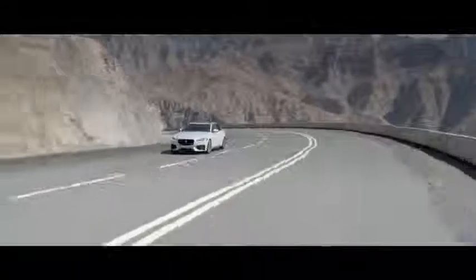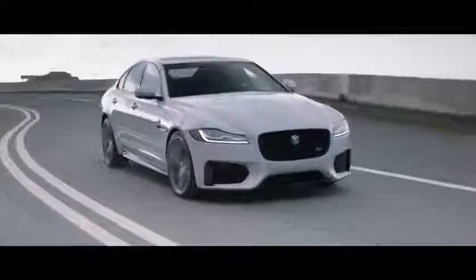The adaptive dynamic system features continuously variable damping, thus ensuring the dynamic composure of the new XF is never compromised.